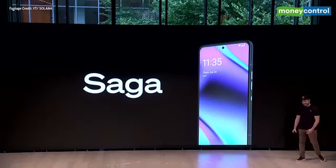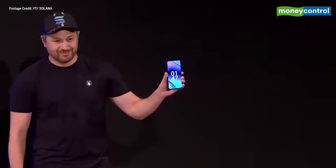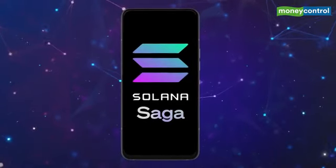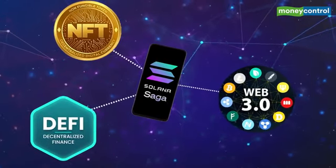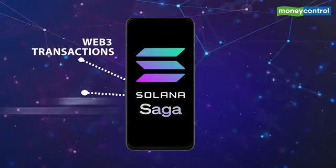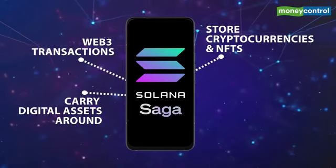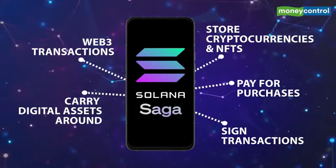To make the life of over 100 million holders of digital assets more convenient, Solana has introduced Saga — a flagship Android phone with unique functionality and features tightly integrated with the Solana blockchain. This blockchain-focused smartphone aims at making the whole crypto experience simpler and more secure. Solana is one of the fastest growing ecosystems in crypto, with thousands of projects spanning DeFi, NFTs, and Web3. Saga will enable users to do Web3 transactions on mobile, carry digital assets anywhere, store cryptocurrencies and NFTs in your pocket, pay for purchases through Solana Pay, and sign for transactions from anywhere, anytime.